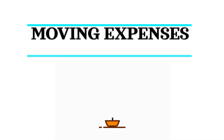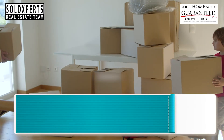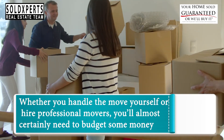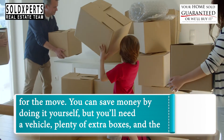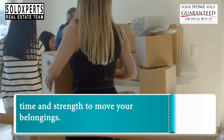Number 3: Moving Expenses. Whether you handle the move yourself or hire professional movers, you'll almost certainly need to budget some money for the move. You can save money by doing it yourself, but you'll need a vehicle, plenty of extra boxes, and the time and strength to move your belongings.